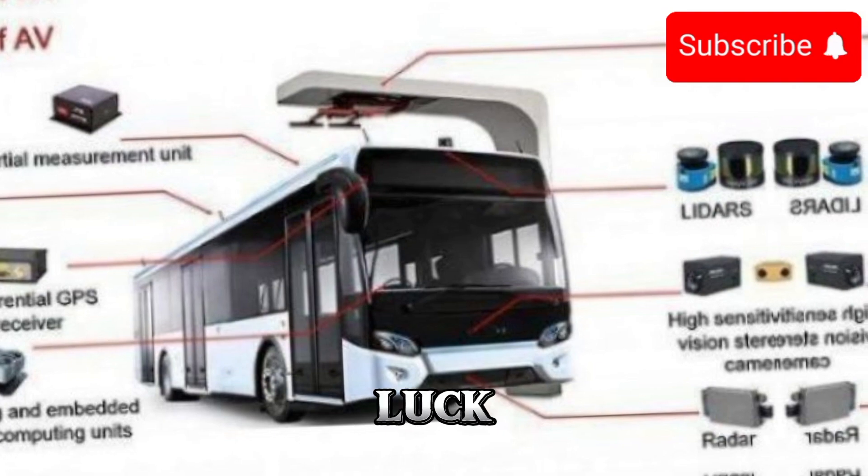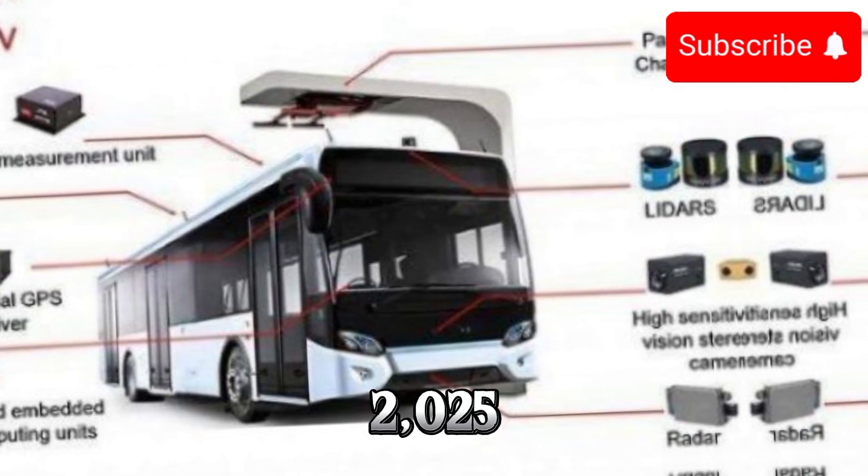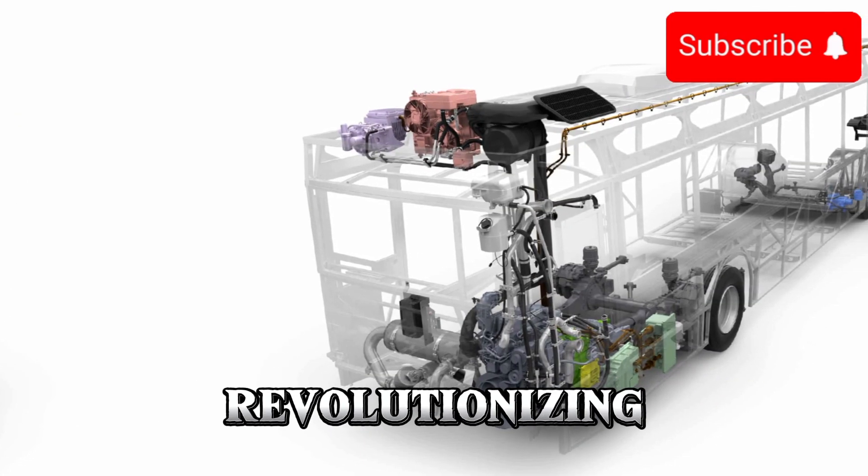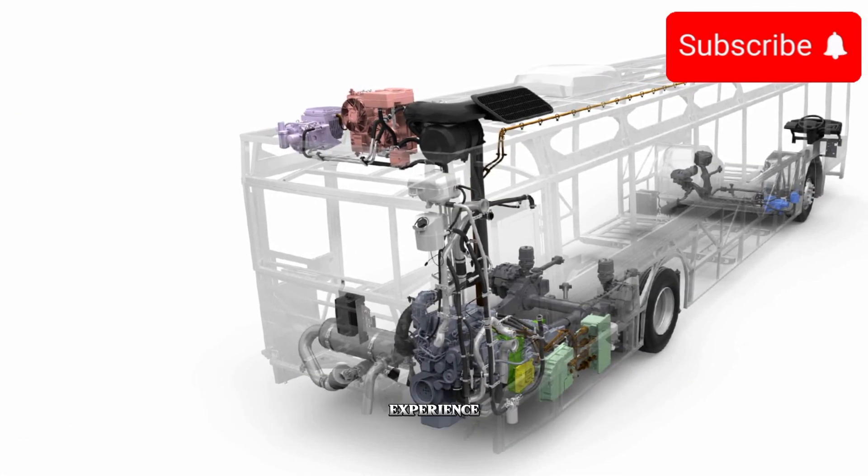But it's not just about looks. The 2025 electric bus is packed with cutting-edge technology aimed at revolutionizing the public transportation experience.